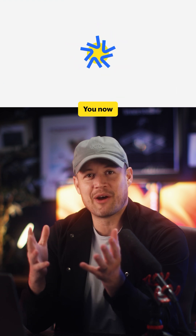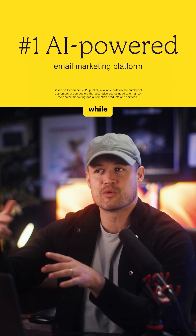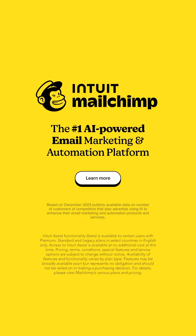Welcome to the future. You now have a super intelligent digital assistant that allows you to become an editor rather than a writer, while increasing sales and customer affinity. That's MailChimp.